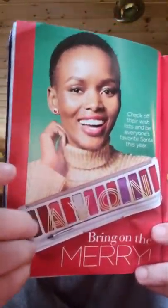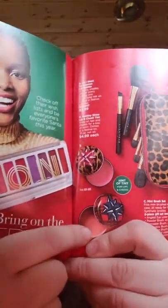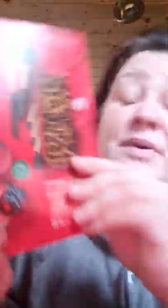We also have the All I Want for Kissmas Lip Palette at $9.99. It's good quality, but I think if you have a tween that is just getting into makeup, they would really like this palette. Then we have a lip and cheek tint — $4.99 — they're little tins in pink and more of a coral. And then we have a brush set with a leopard print on it. You get six pieces: an angled eyeliner brush, a powder brush, a concealer brush, an eyeshadow brush, a foundation brush, and the leopard print case, all for $18.